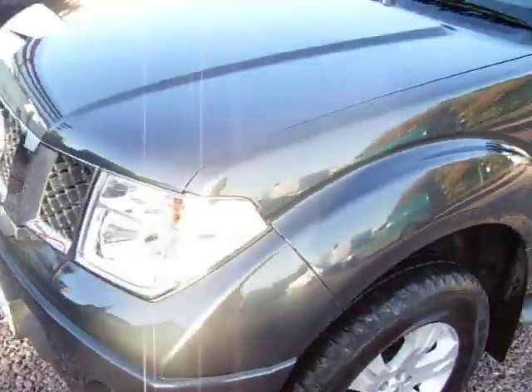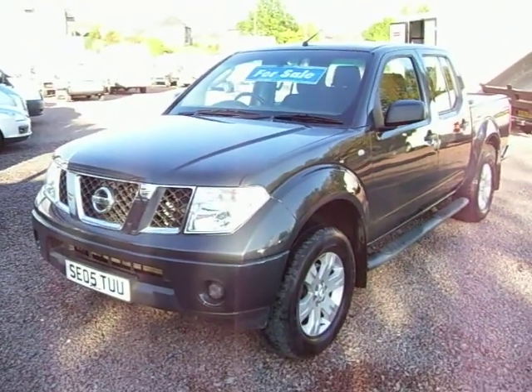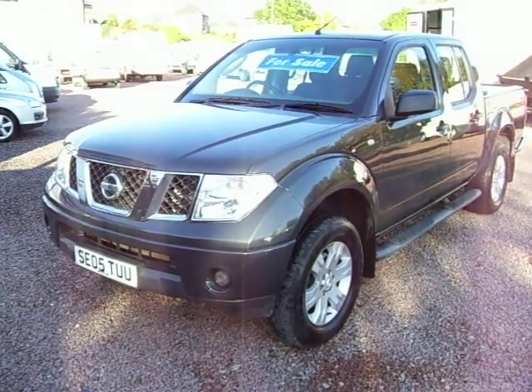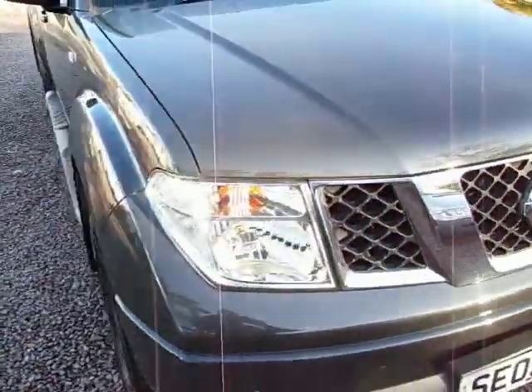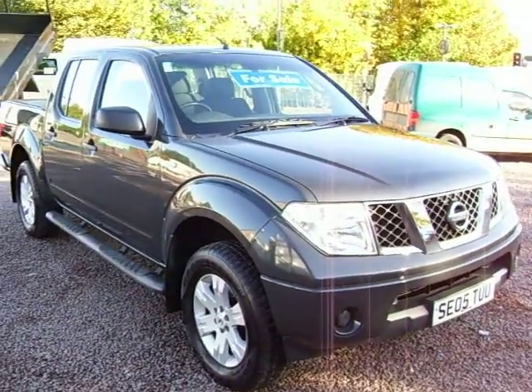So there we go — a very, very nice 2005, on a 05 plate Nissan Navara 2.5 DCI SE model. One owner, 44,000 miles with a full service history. My name is Barry and we're open 7 days, at weekends till noon. Thanks for your time. Feel free to give us a call.